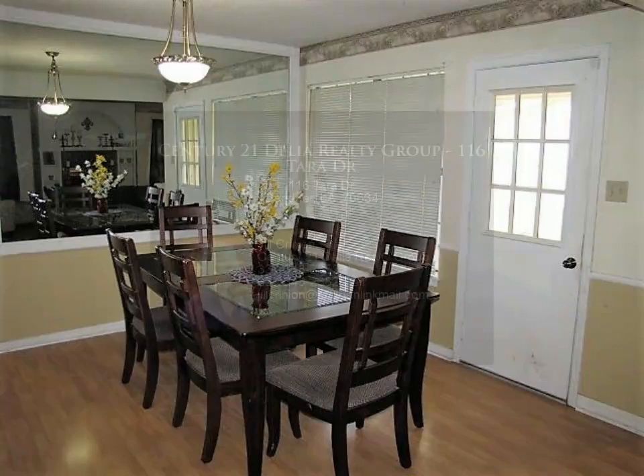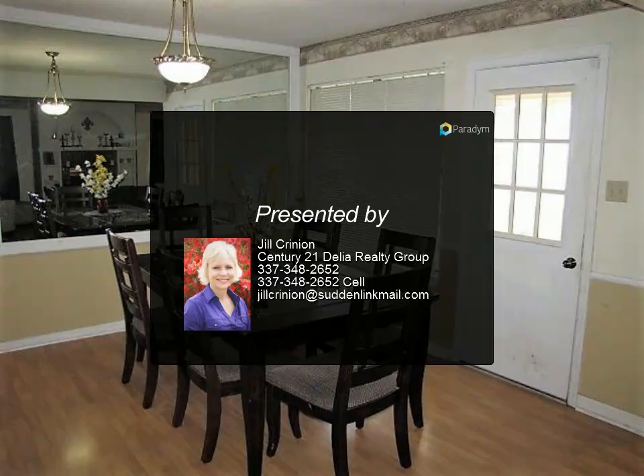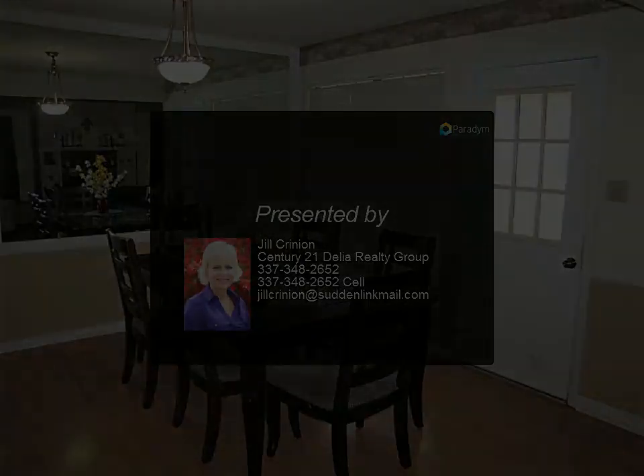What are you waiting for? Call Jill Crinion at 337-348-2652.